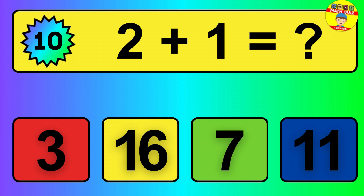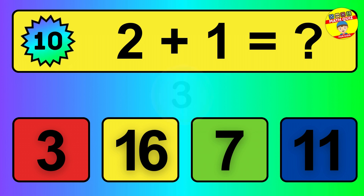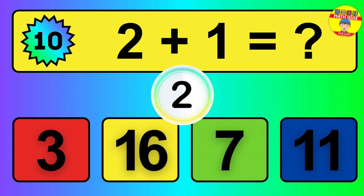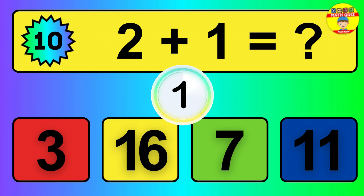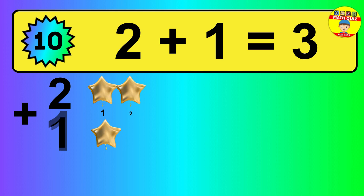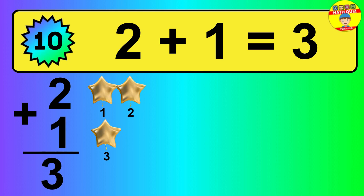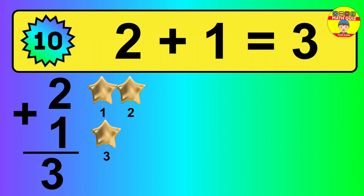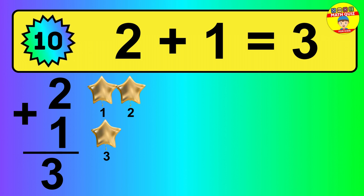Question 10. 2 plus 1 equals what? So the answer is 2 plus 1 is 3. Let's count it: 1, 2, 3.